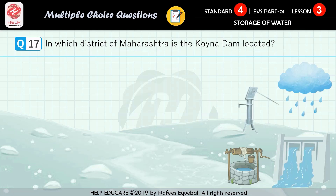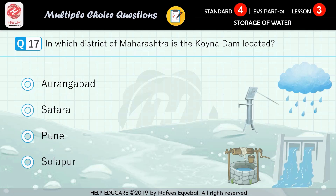Question number 17: Koyna dam is located in which city? First option: human (unclear). Second option: Satara. Third option: Pune. Fourth option: Solapur. The correct answer is Satara.